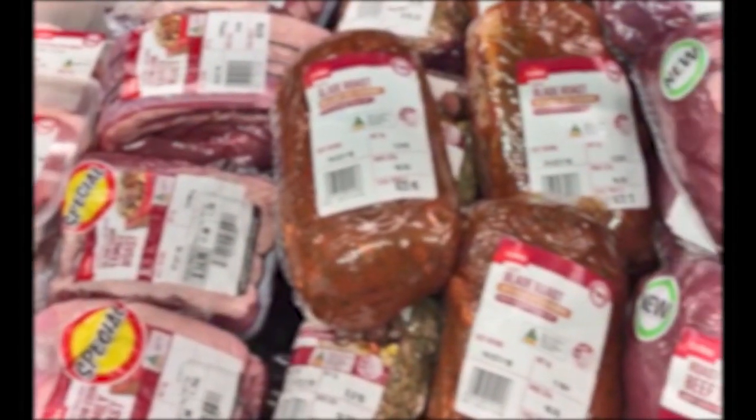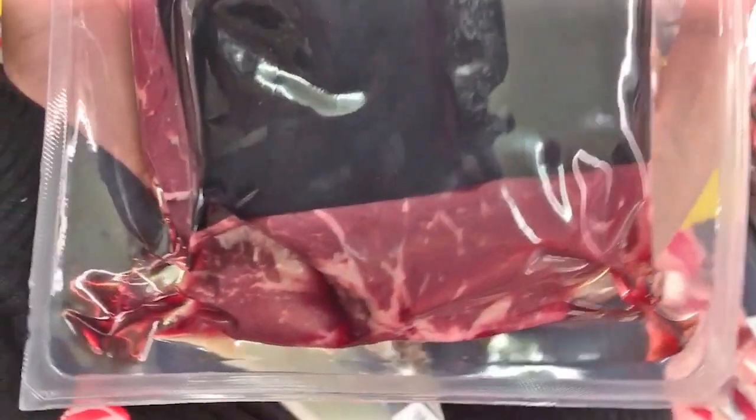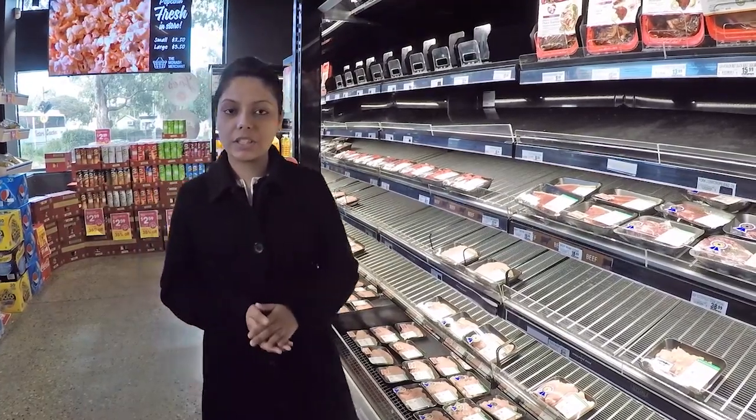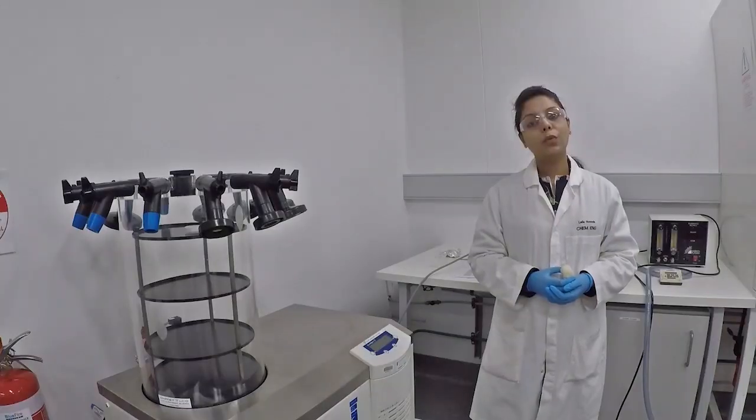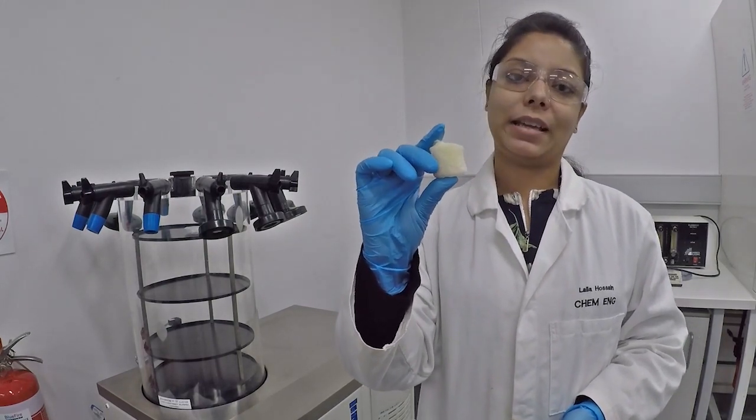We can see that the currently used petrochemical-based superabsorbent pad is not efficiently absorbing blood from the meat. There are often liquid pools around the meat, rendering it unappetizing, and the chance of microbial contamination is also increasing.